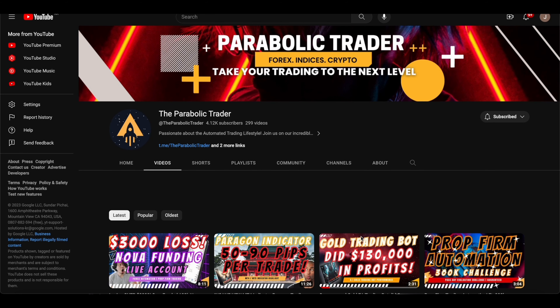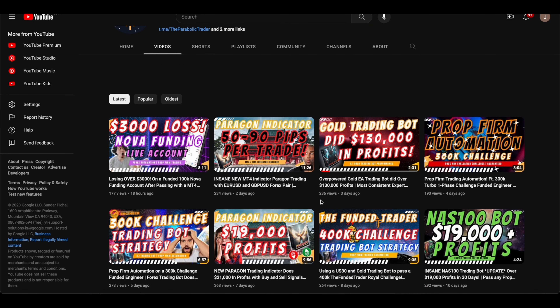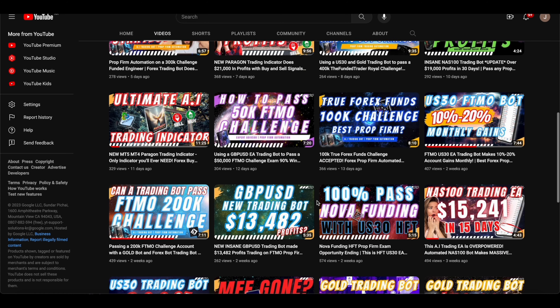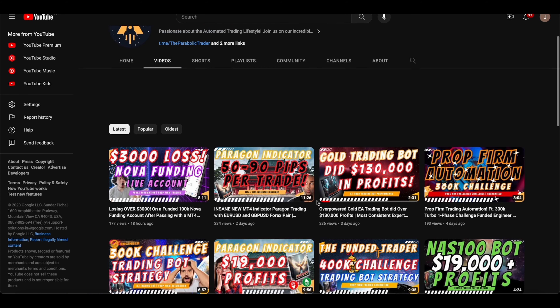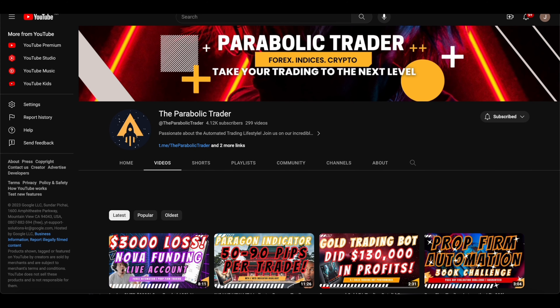What's going on traders — in today's video I'm going to do another prop firm review of one of the other challenges that we are actually taking in our automation group and on our personal accounts as well. If you guys haven't subscribed to our YouTube channel, please subscribe to the Parabolic Trader where we give updates on our indicators and all of the EAs that we use, and we do weekly update videos. Before this I did the Funded Engineer review and the FTMO review, and we are taking challenges with those two prop firms as well.